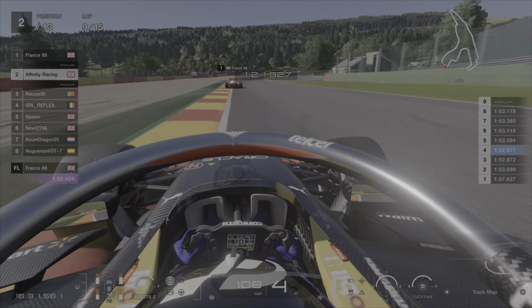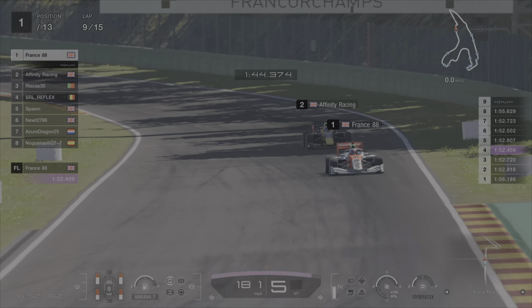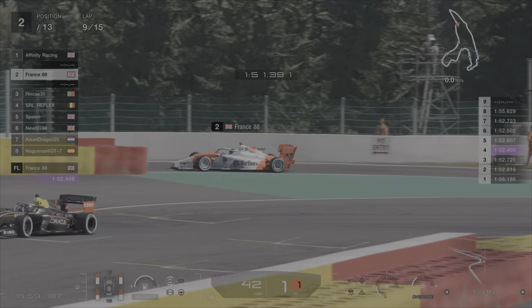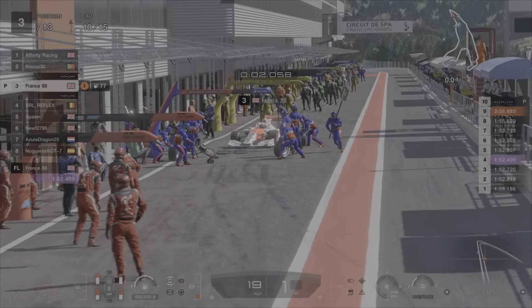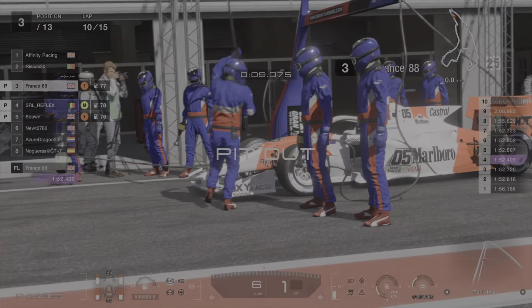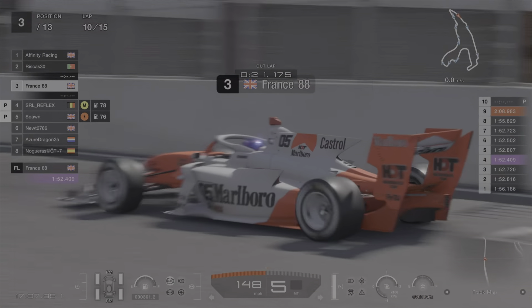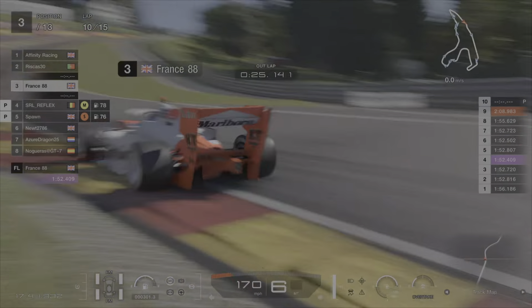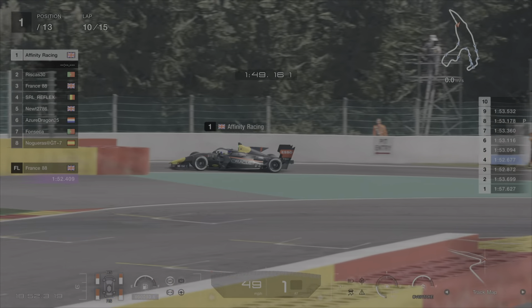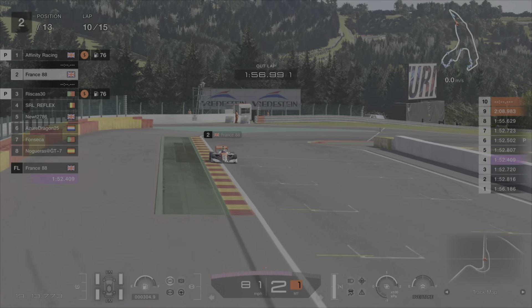With dirty tires and Affinity right on us, I decided we have to pit at the end of this lap — lap nine. We can't afford any more mistakes. We go into the pits to get rid of the softs and put on a fresh set of medium tires. This could give Affinity a slight undercut — he's got one more lap on the soft tires, which are faster. But coming out we've got a fresh set of mediums, and we run at about a quarter of the overtake left, which is essential for the last part of the race. End of lap 10, Affinity makes his way into the pits.